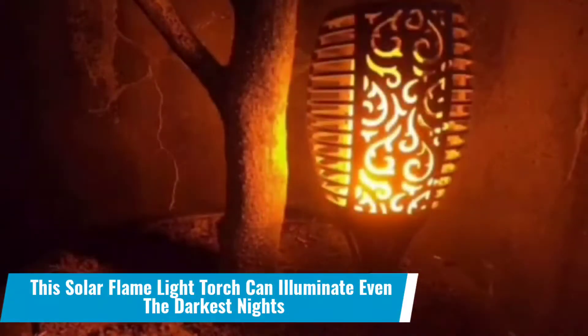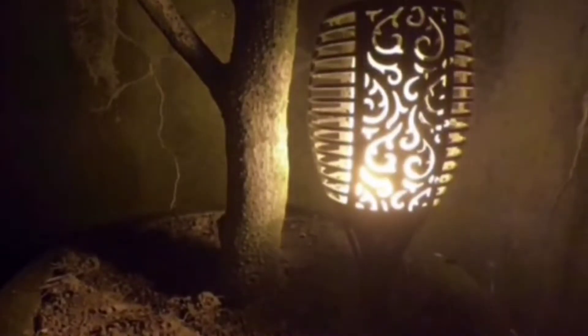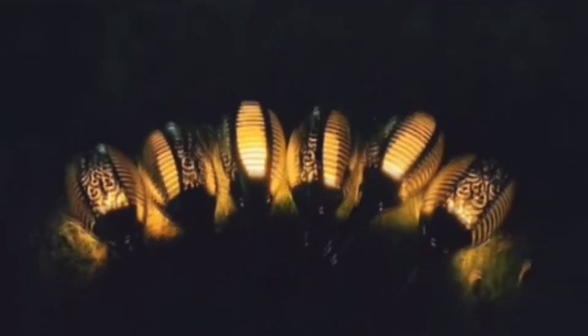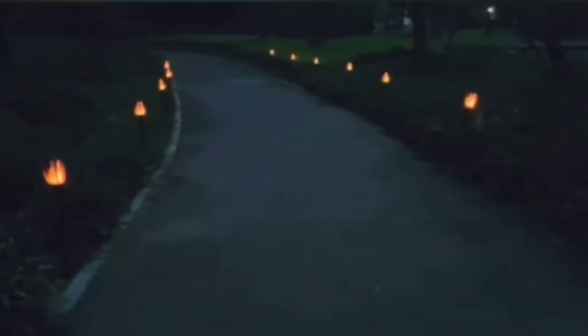Number 15: This solar flame light torch can illuminate even the darkest nights. This flame light consumes only sunlight before putting out light for the entire night without pausing. It is a free home gadget that takes nothing but gives you everything that lights up your night. Furthermore, it has a very elegant style and will add a lot to your gardens.